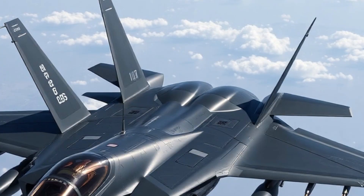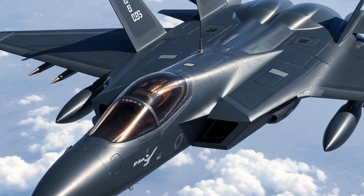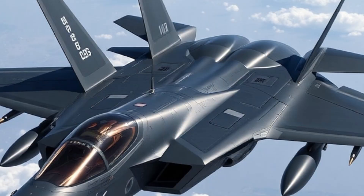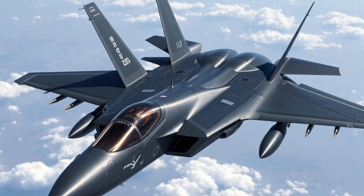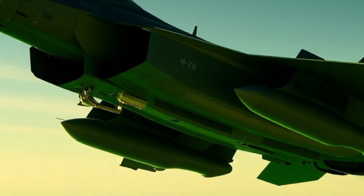What truly sets the F-35 apart is its ability to serve in multiple roles simultaneously. It can conduct deep-strike missions, act as a forward reconnaissance platform, suppress enemy defenses, and lead combined air campaigns, all in one sortie. This makes it a force multiplier in any combat scenario.